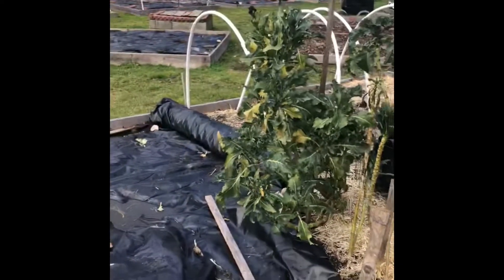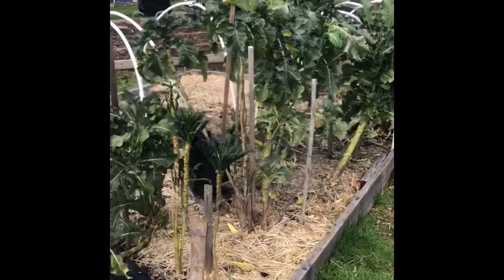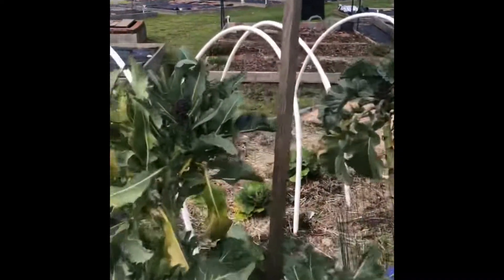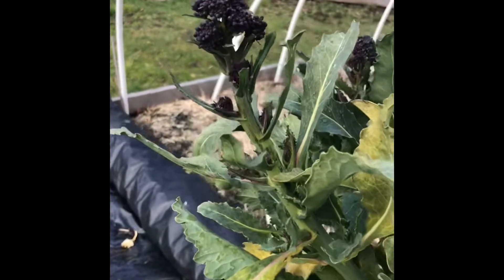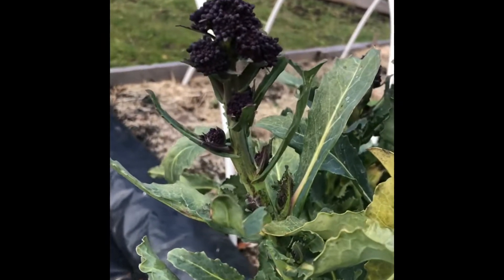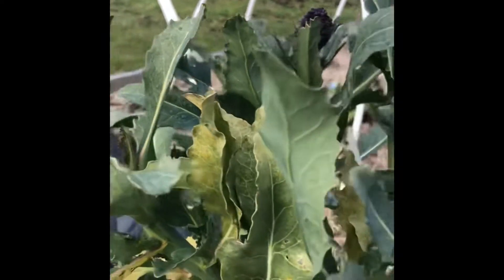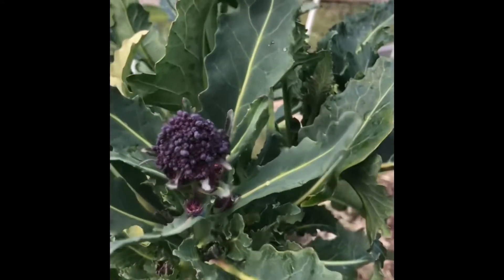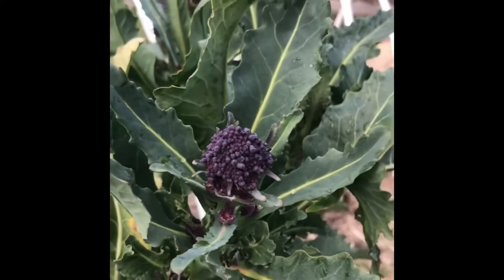There isn't a whole lot going on here at the pea patch right now at the beginning of February, but there is something I'm really happy to see. It is the purple sprouting broccoli. These shoots from this broccoli plant are just delicious. They do turn dark green when you cook them, but they are so nice and it is so awesome to have some fresh broccoli here in the middle of winter, right from your garden.